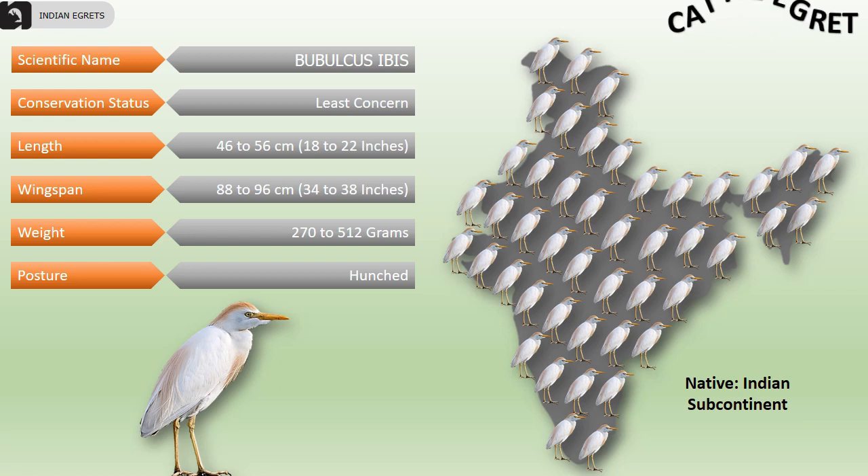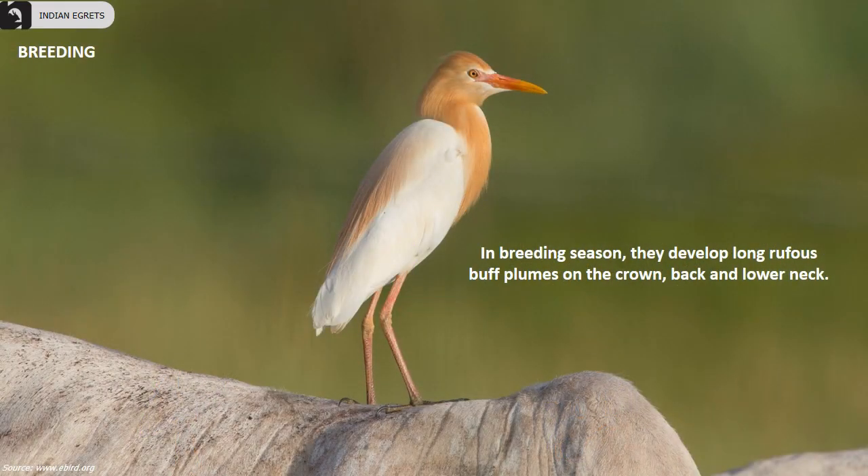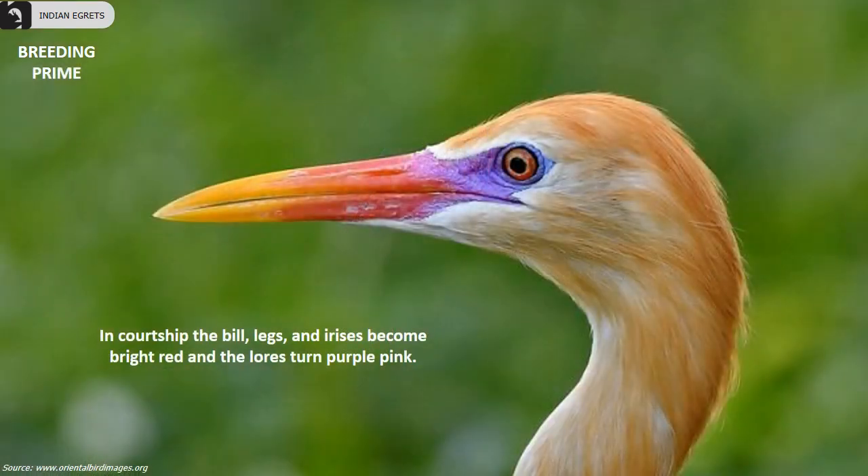Their length is 18 to 22 inches, wingspan is 34 to 38 inches, and they weigh 270 to 512 grams. They can most often be seen in a hunched posture. In the breeding season, they develop long rufous buff plumes on the crown, back, and lower neck. In courtship, the bill, legs, and irises become bright red and the lores turn purple-pink.